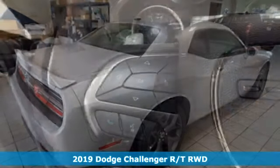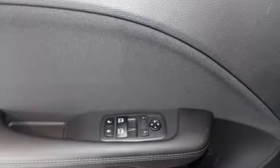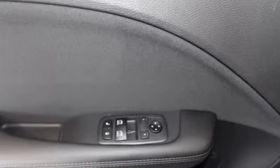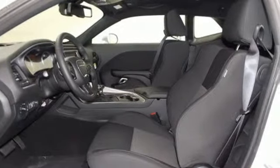You'll look forward to every drive with features like these. Bluetooth streaming audio — you connect with Bluetooth. Dual zone climate control. Configurable instrument gauges. Multi-function steering wheel.